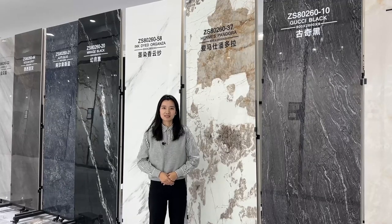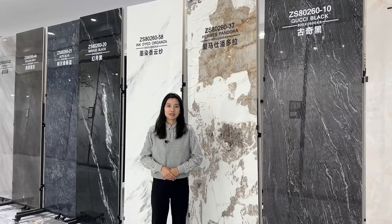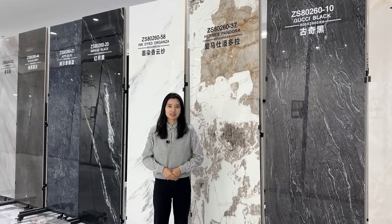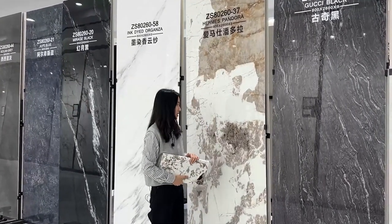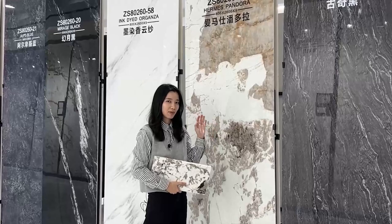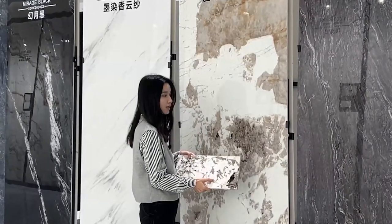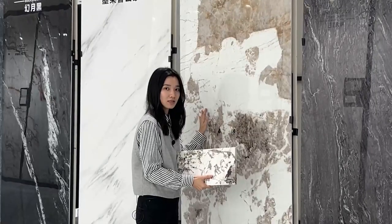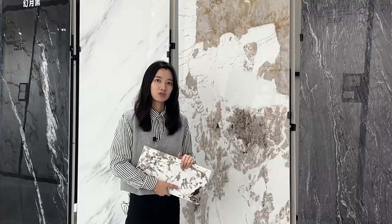The specifications of this slab are 80 by 260 cm. This is our natural marble and this is our slab. Compared with natural marble, the color and pattern are very similar, but natural marble is easy to crumble.